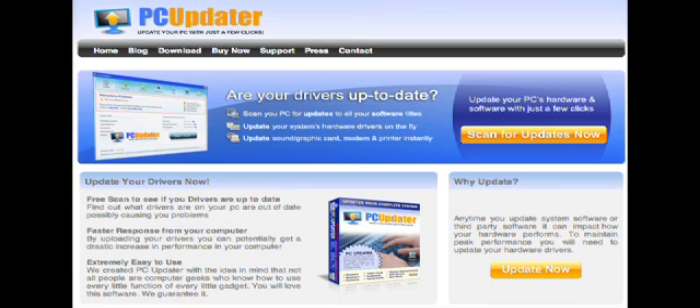Just like you wouldn't run your car for any length of time without changing the oil or getting a tune-up, you shouldn't run your PC for any length of time without updating it. PC Updater will make sure everything on your computer is up to date and increase its speed and efficiency.